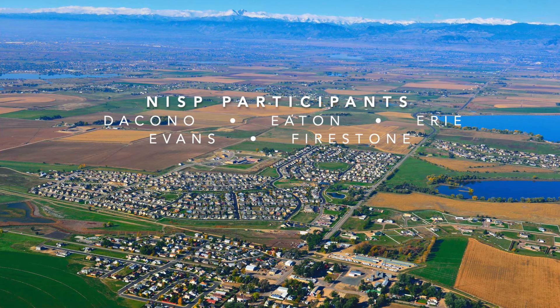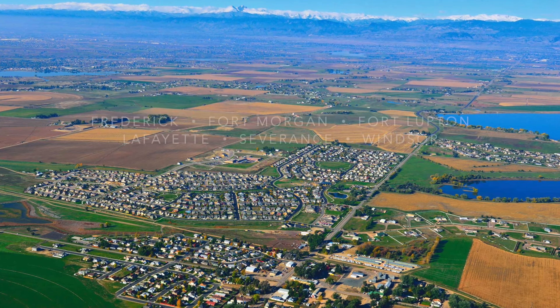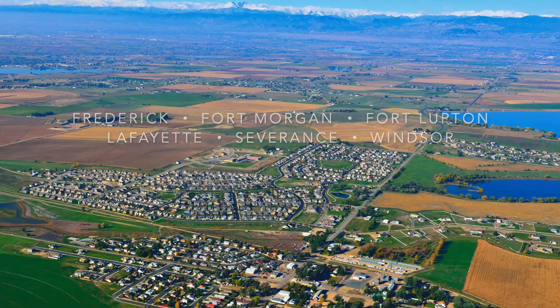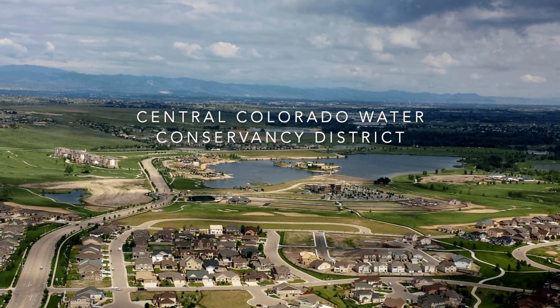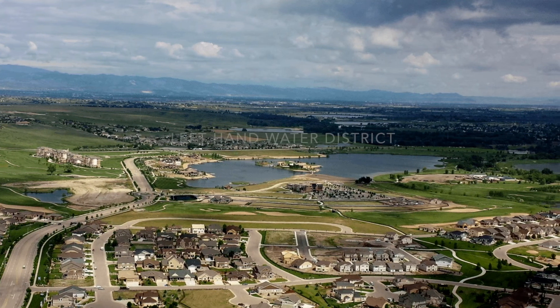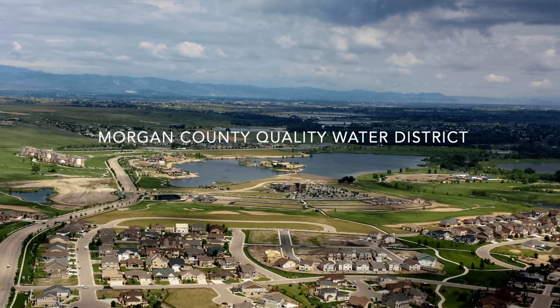NISP will provide a resilient water supply. As we know, we have times of plenty and we have times of drought, and with the storage that's being created, that's going to really add to the resiliency of the water supply.